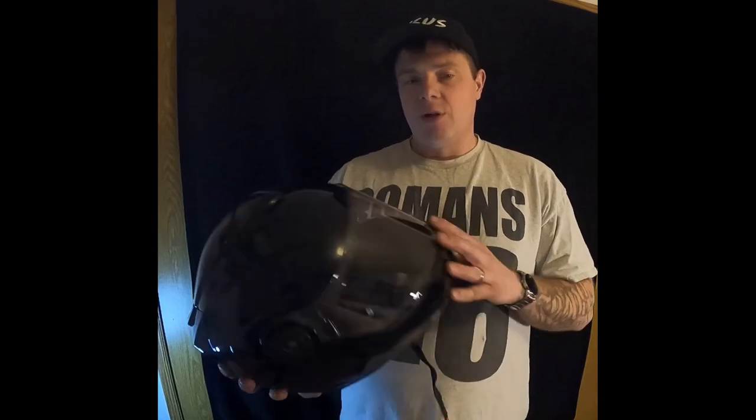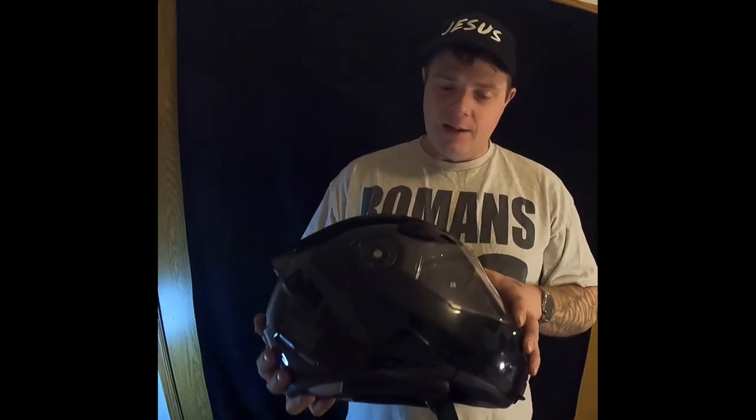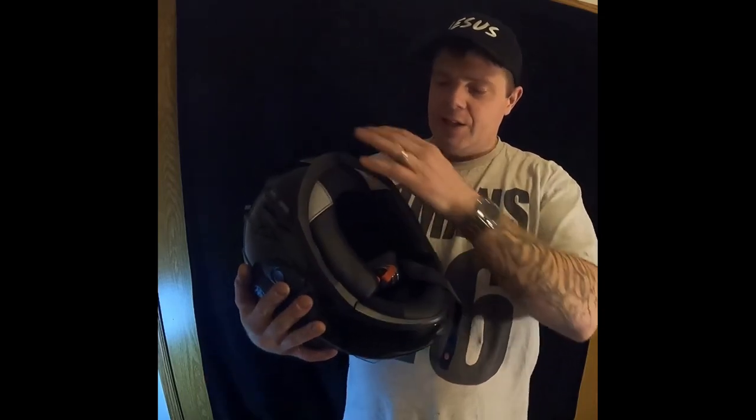This is a DOT-approved helmet certified for all 50 states. I've never had to clean it — it comes in gloss black, matte black, and I think gloss white. I went with gloss black because it's easy to clean. Bugs don't really stick to it, probably because I was riding a Gold Wing with a big windscreen, but with my new R1150GS we'll see how it holds up with bugs.